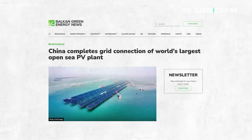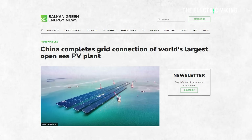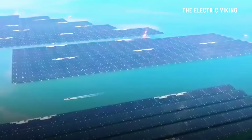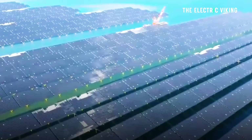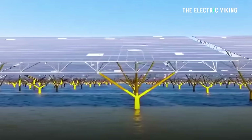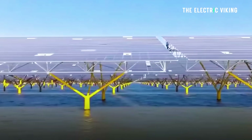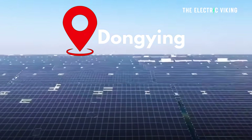China has commissioned the world's largest open sea offshore solar plant. This is literally in the open sea — not an estuary, not a river, it's in the ocean. It's a one gigawatt installation and it's now online, off the coast of Dongying in Shandong province.